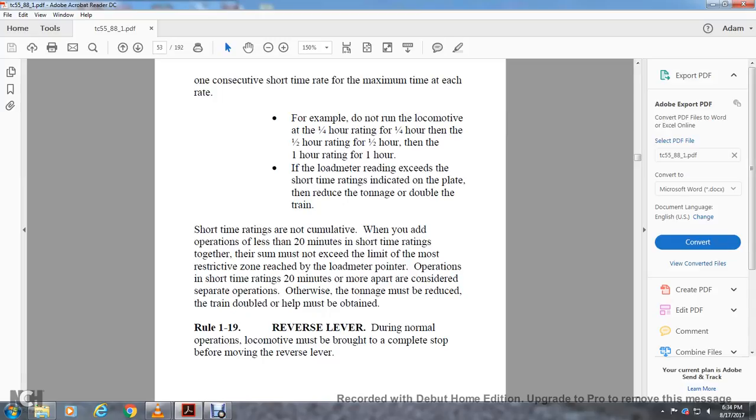Short time ratings are not cumulative. When adding operating periods of less than 20 minutes together, the sum must not exceed the limits of the restricted zone. Load meter point operation — short time ratings 20 minutes apart are considered separate operations; otherwise, challenges may result and the train may need to be doubled.